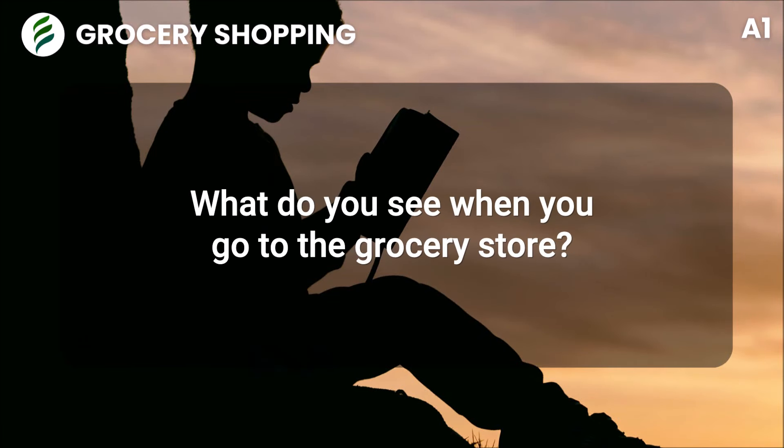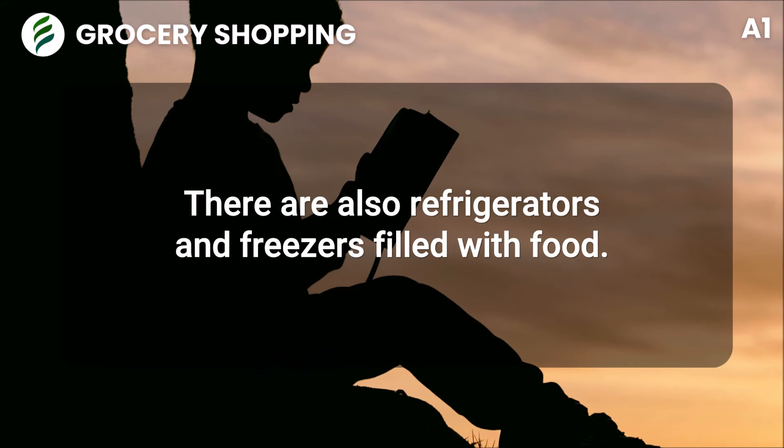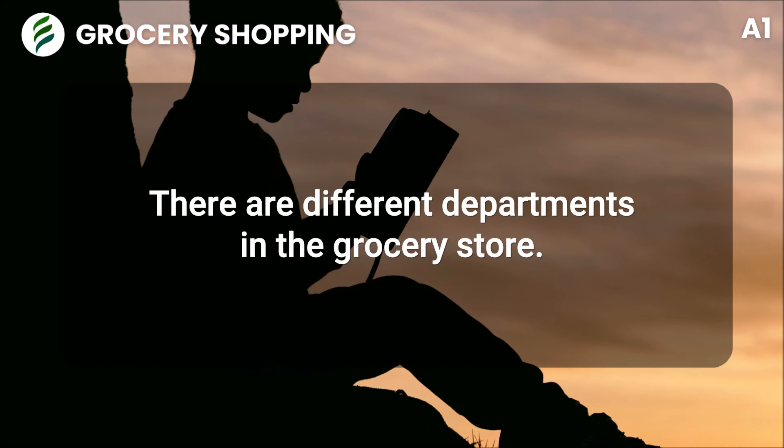Grocery shopping. What do you see when you go to the grocery store? The aisles are filled with food. There are also refrigerators and freezers filled with food. There are sometimes things in bins in the middle of the aisles. There are different departments in the grocery store.